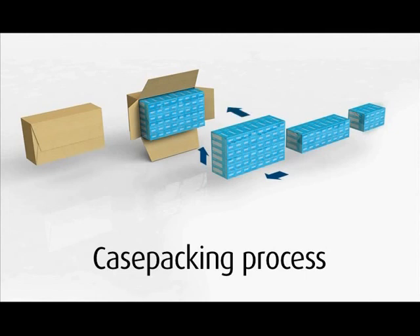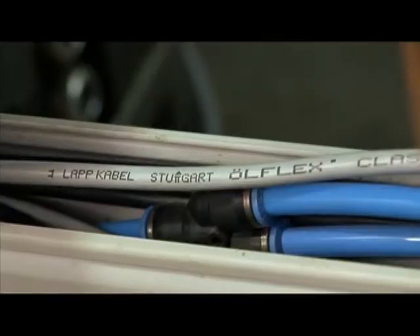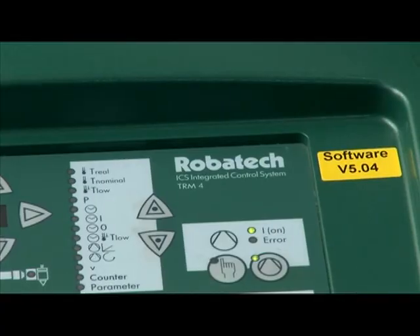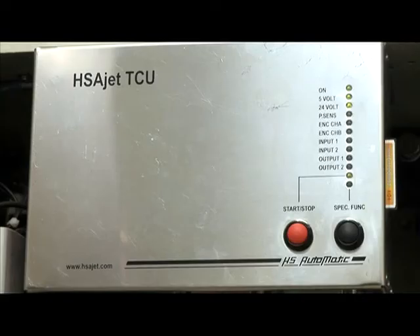Finally, the Kestrel collates bare or secondary packaged products in the required matrix, opens the case, closes one side, loads the product into it and closes the flaps by gluing or taping.